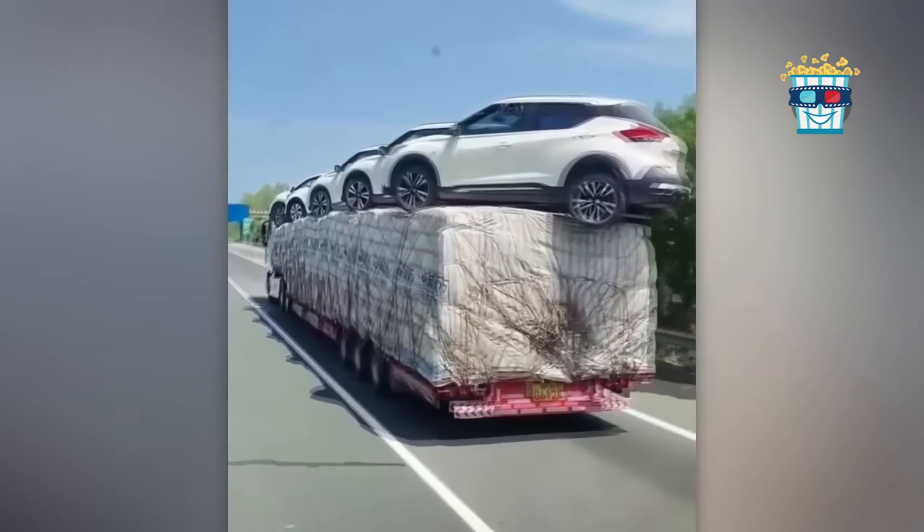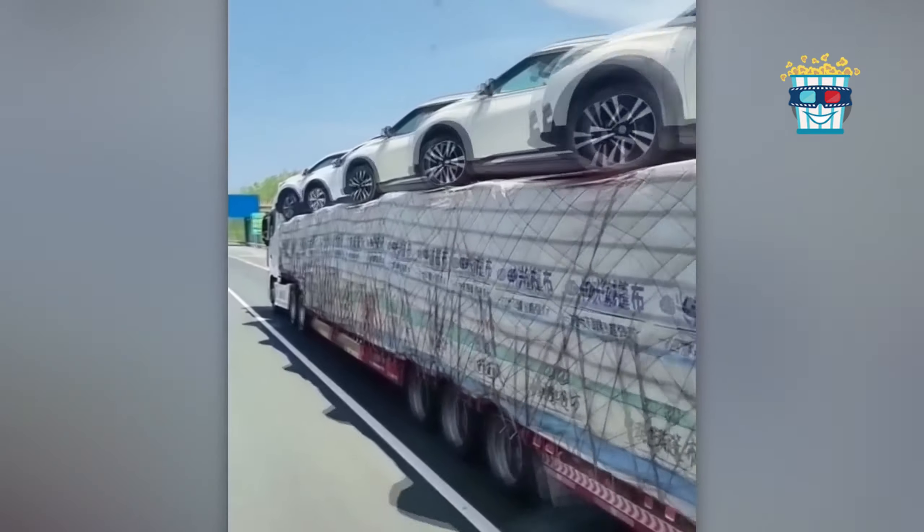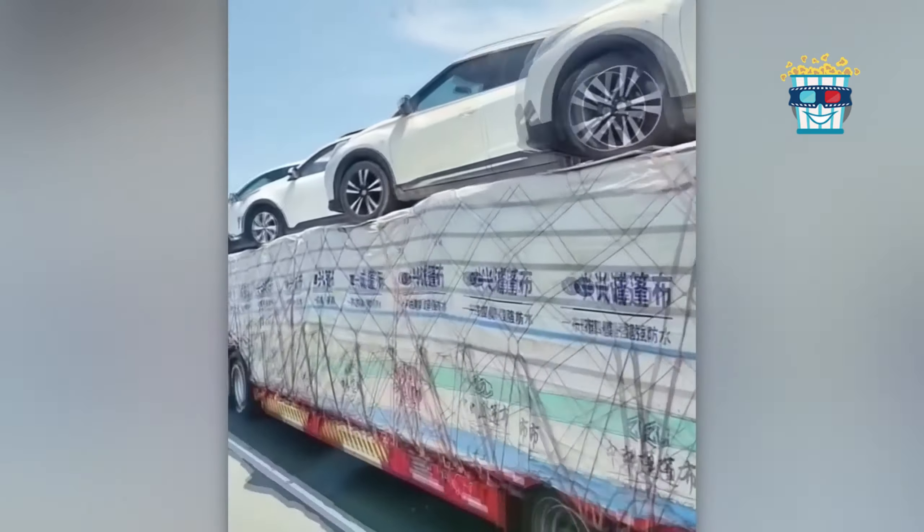A trailer with six cars piled at an angle so steep it's practically a car slide. Who needs a roller coaster?